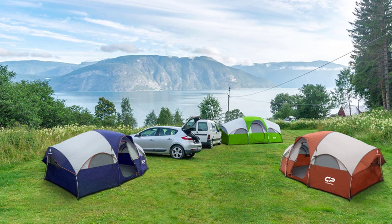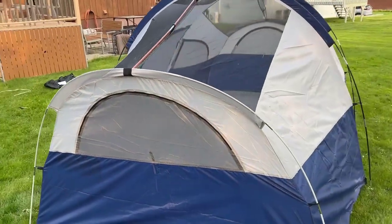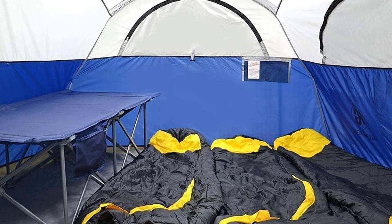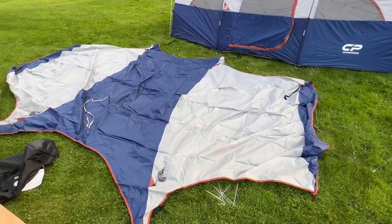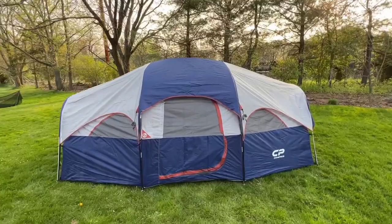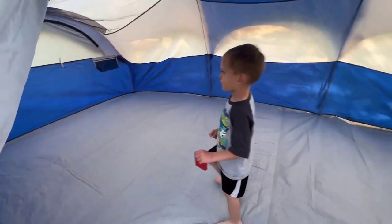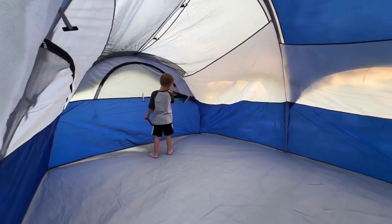Stay comfortable and bug-free with 1 large mesh door, 5 mesh windows, and a mesh tent top for optimal airflow. The separated curtain provides divided rooms for added privacy — and even enables a movie night by projecting on the divider. Weighing just 17.4 pounds, it's lightweight and portable. Campro's offers an unconditional 1-year quality assurance and 24/7 customer service, making this an incredible camping companion.